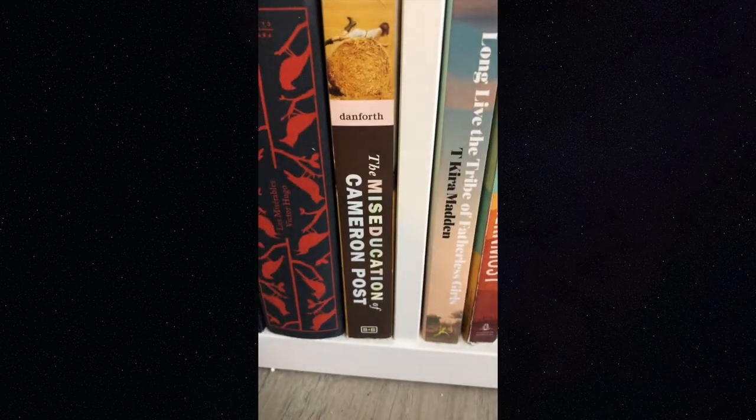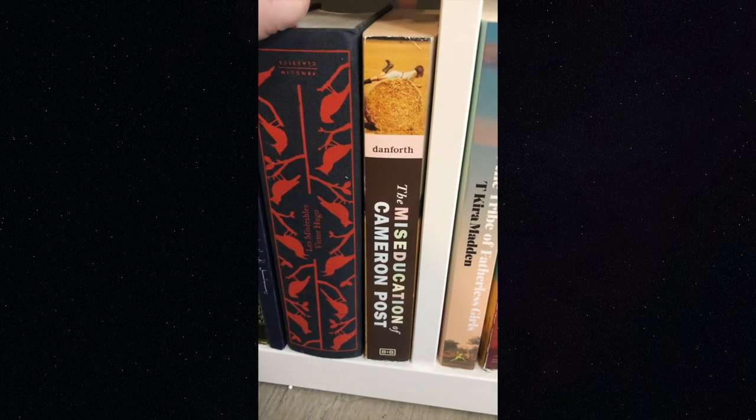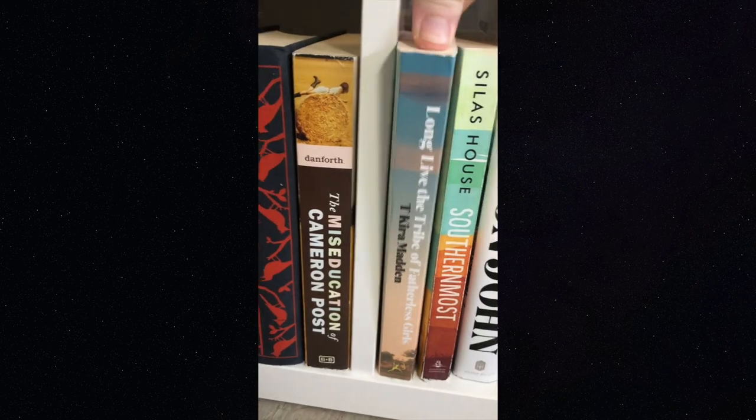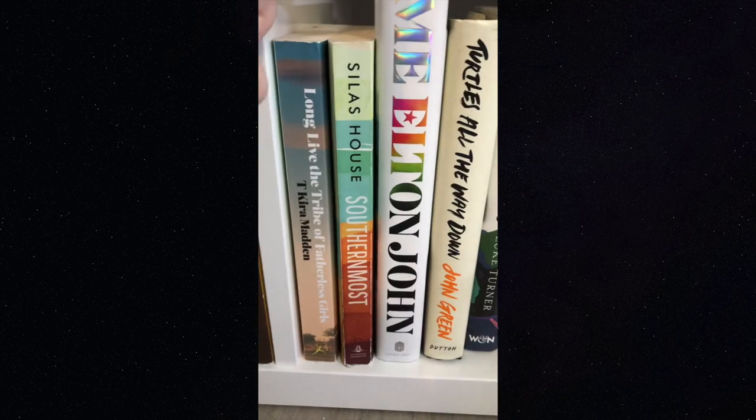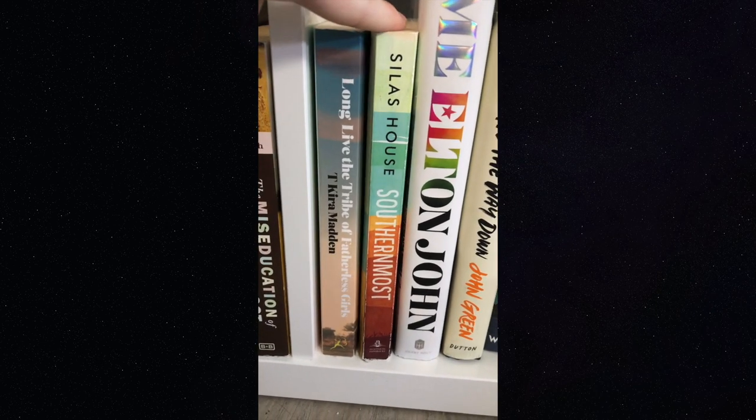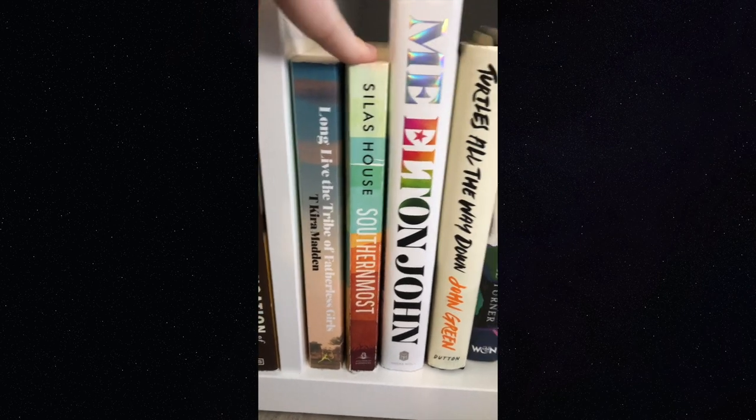'The Miseducation of Cameron Post' — great queer book about conversion therapy. 'Long Live the Tribe of Fatherless Girls' by T Kira Madden — also a great queer book and coming-of-age story. And 'Southernmost' by Silas House, which I talked about in my underrated queer book video.